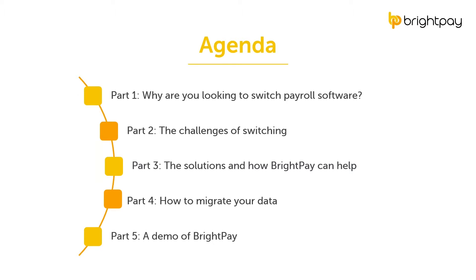This webinar has been specifically designed for accountants and bookkeepers. If you're here, you're likely wanting to move payroll software providers and are particularly interested in learning more about BrightPay's payroll software. You're also likely interested in how to prepare for the switch and what's involved. We're going to look at the challenges of switching payroll software, how BrightPay addresses those challenges, and advice plus a demonstration on making the switch as efficient as possible.